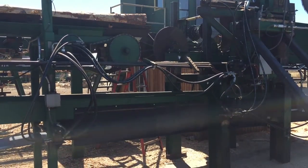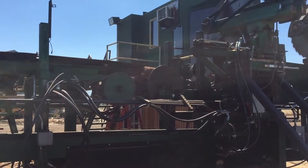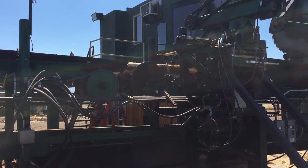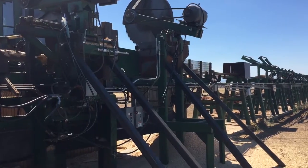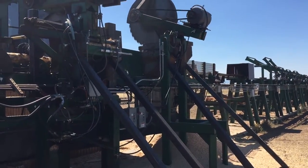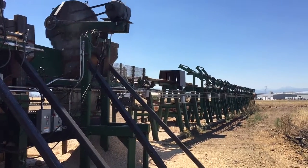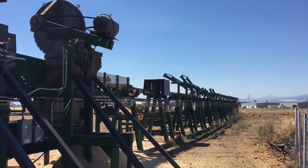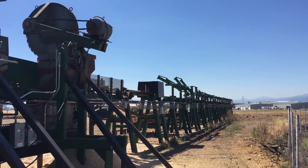The bark goes off and it opens the track. Further down that line, once it gets cut and debarked, those are kickers that are separated by diameter and type of wood — Douglas fir, white fir, or pine.